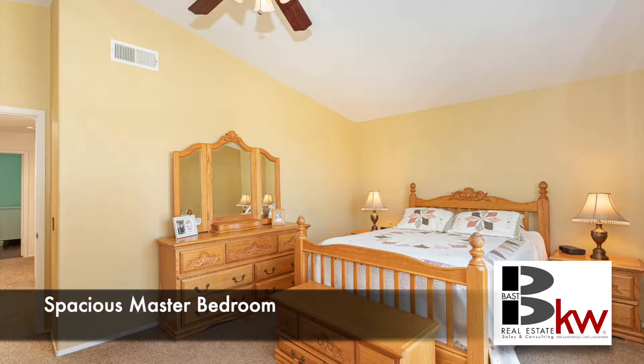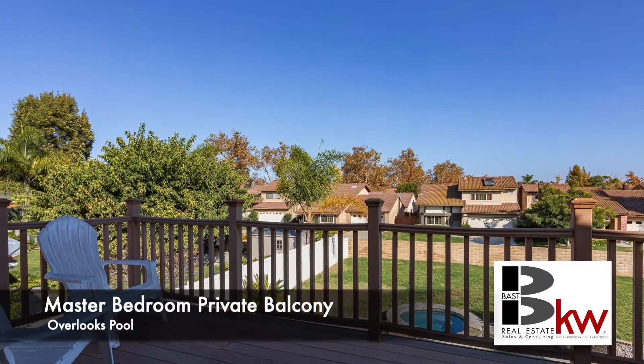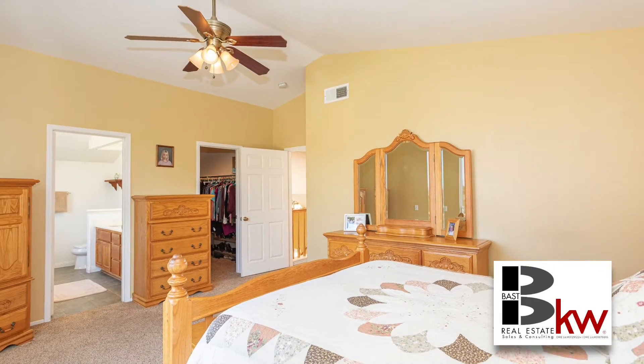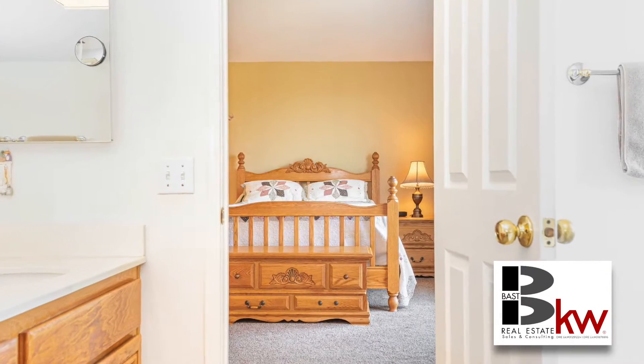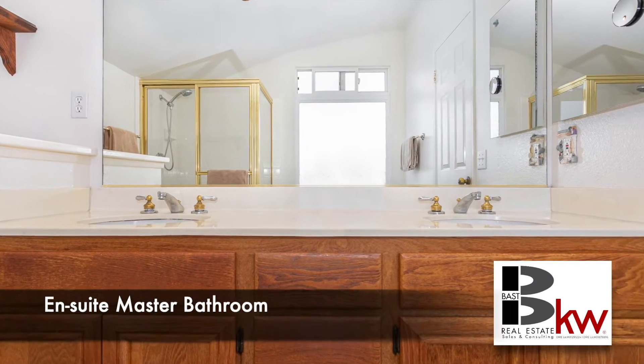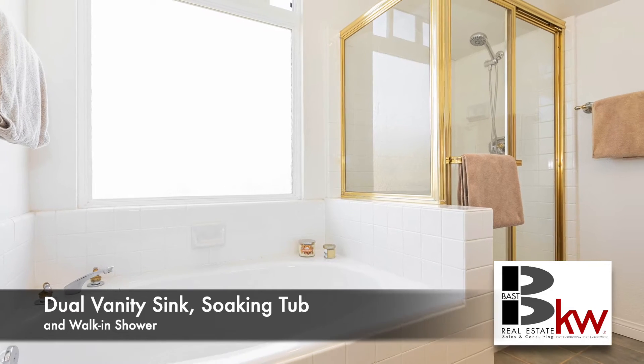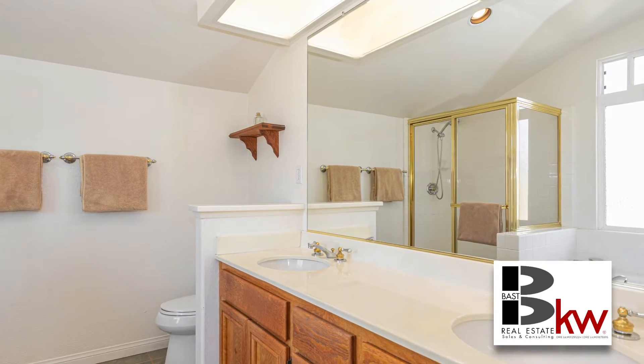Upstairs is the spacious master bedroom with a private balcony and a walk-in closet. The en suite bathroom offers dual sinks, a separate soaking tub, a walk-in shower, and a privacy window.